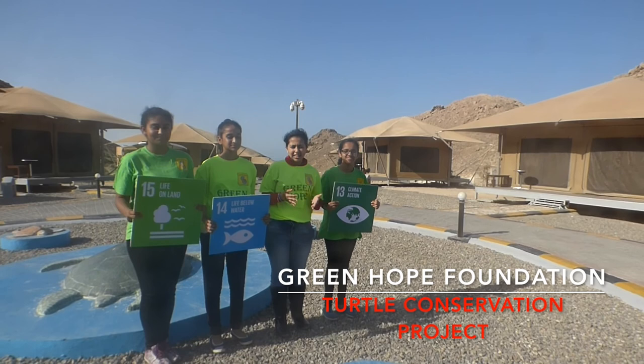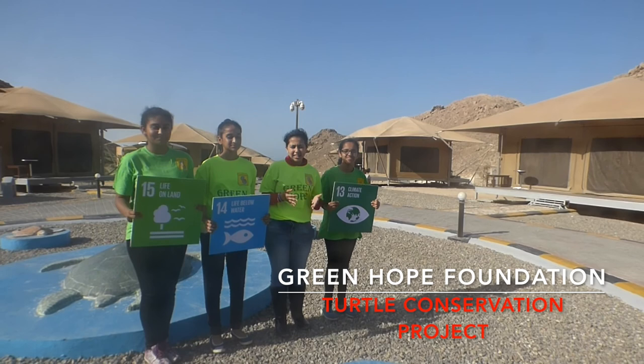This project focuses on the Sustainable Development Goals 13, which is climate action, 14, which is life underwater, and 15, which is life on land.